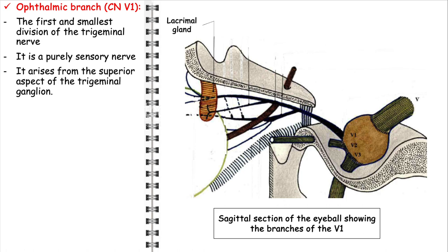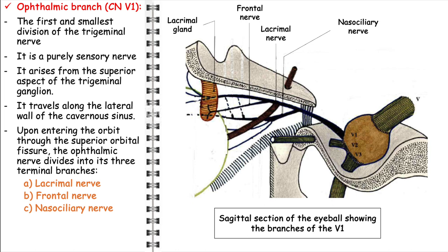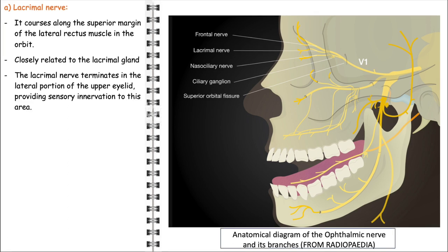The ophthalmic nerve arises from the superior aspect of the trigeminal ganglion and is exclusively a sensory nerve, meaning it has no motor functions. Its primary role is to convey sensory information from the upper part of the face. After originating from the ganglion, it courses along the lateral wall of the cavernous sinus, then makes its way into the orbit through the superior orbital fissure. Upon entering the orbit, the ophthalmic nerve divides into three major branches: the lacrimal nerve, the frontal nerve, and the nasociliary nerve. The lacrimal nerve innervates the lacrimal gland, upper eyelid, and conjunctiva, playing a crucial role in tear production.